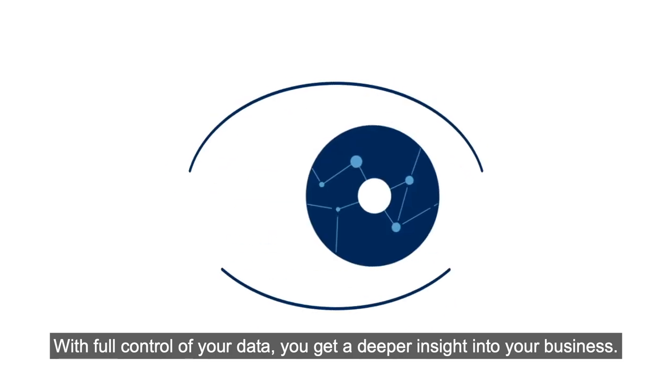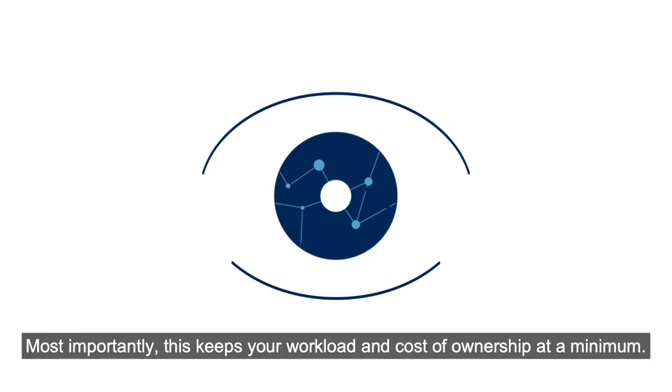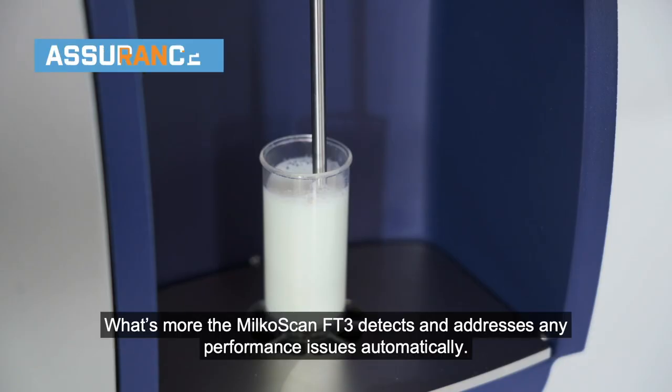With full control of your data, you get a deeper insight into your business. Most importantly, this keeps your workload and cost of ownership at a minimum.